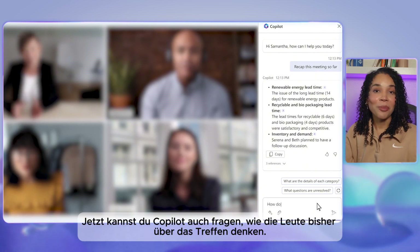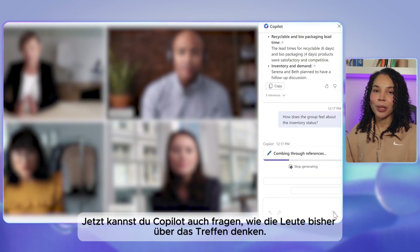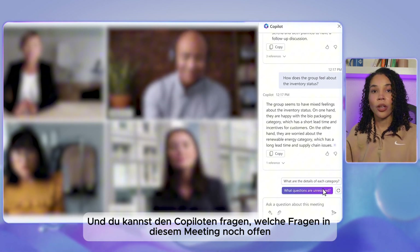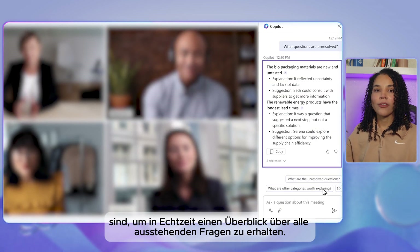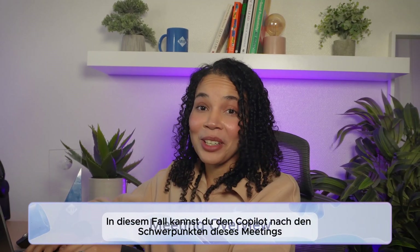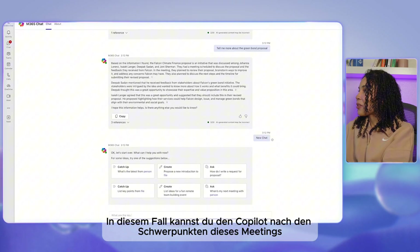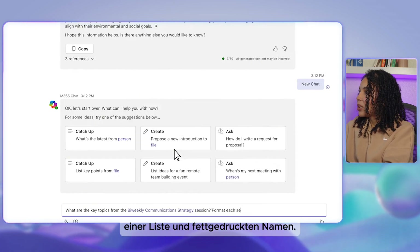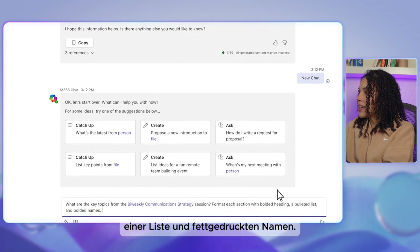You can also ask co-pilot how people feel about the meeting so far, and even ask what questions are unresolved to get a view of outstanding questions in real time. You can ask co-pilot for the key topics from a specific meeting and format each section with a bolded heading, a bulleted list, and bolded names.